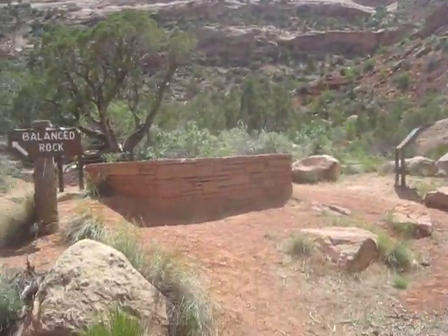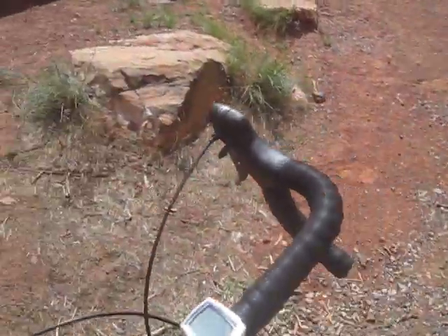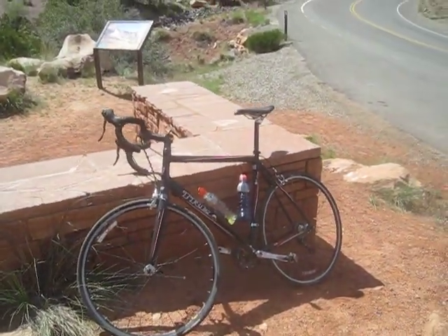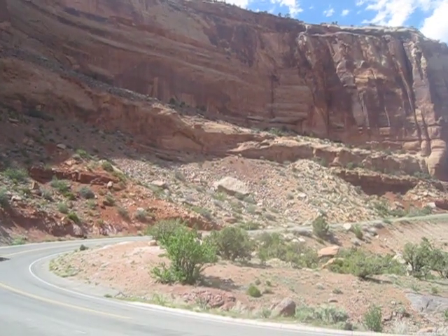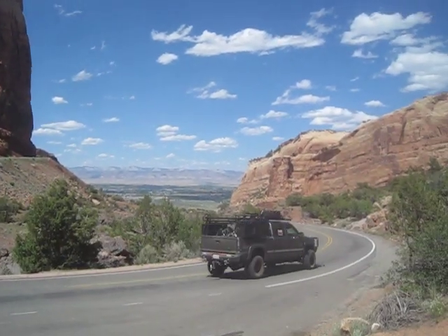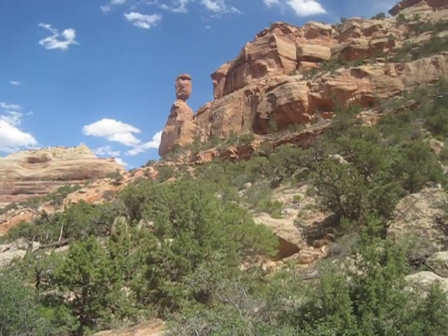There's the sign. Get off the bike. I'll show you the views. First of all, I got my bike. There's my bike. Let me show you the views. There's Balanced Rock.